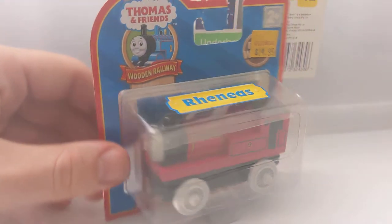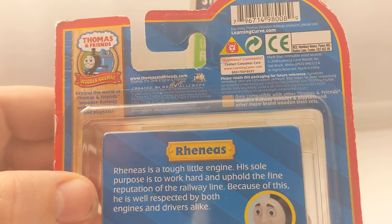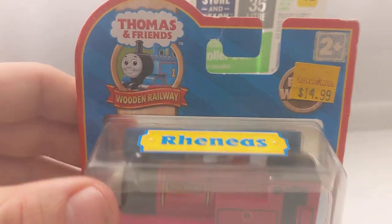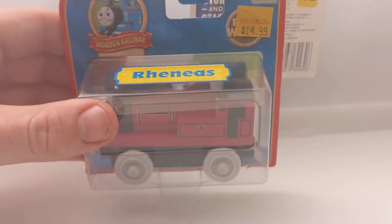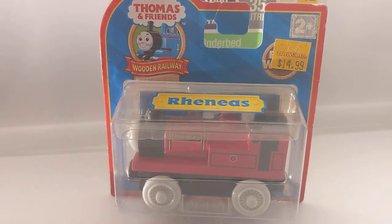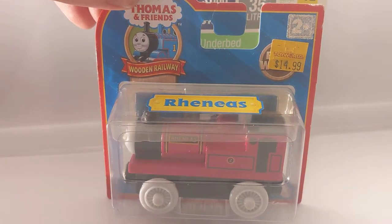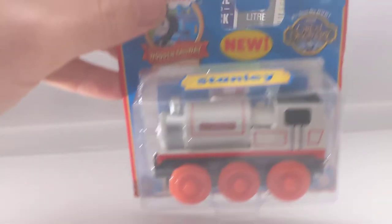Next, Rheneas - found from Toy World not that long ago. It's the 2008 version, also a yellow label one with white wheels. These are pretty frequent around Australia. I know another seller up here managed to get about six of them - he found them at Toy World a couple of years back, obviously leftover stock.